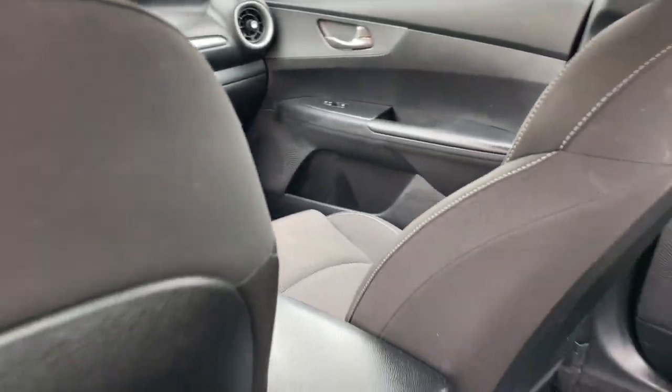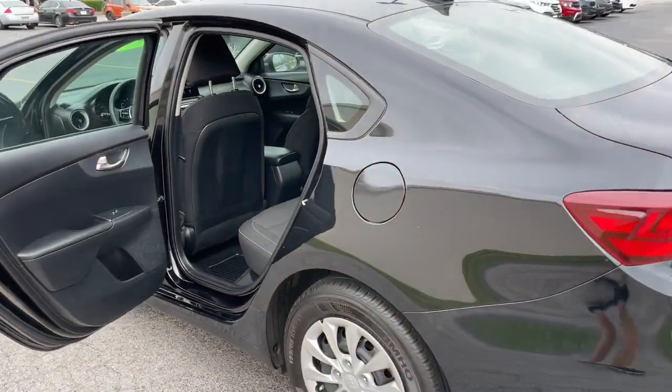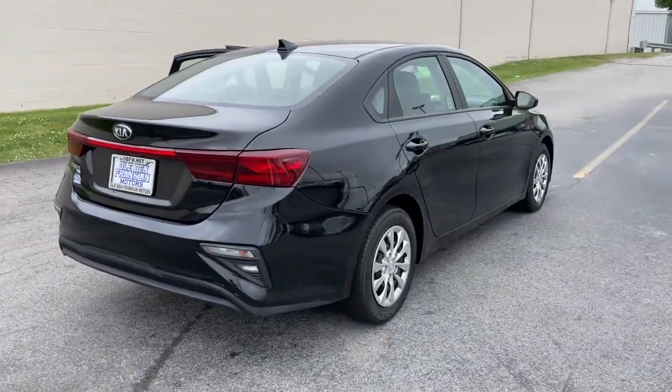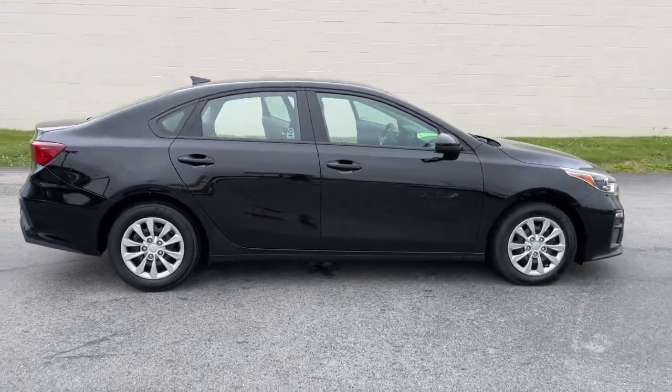Keyless entry, backup camera, electronic stability control, intermittent wipers, floor mats, tire pressure monitoring system, daytime running lights, power windows, cruise control, AM-FM stereo.